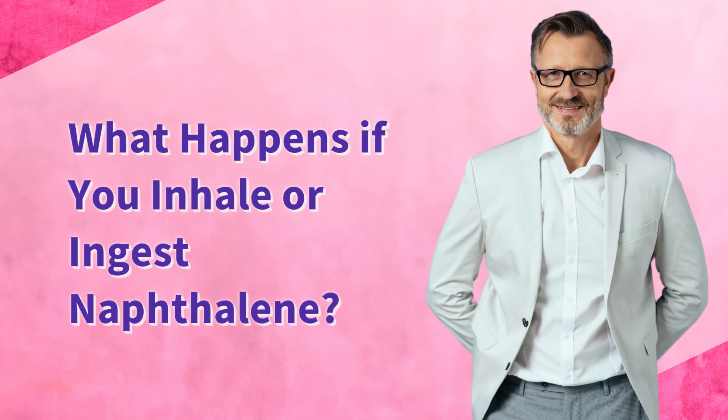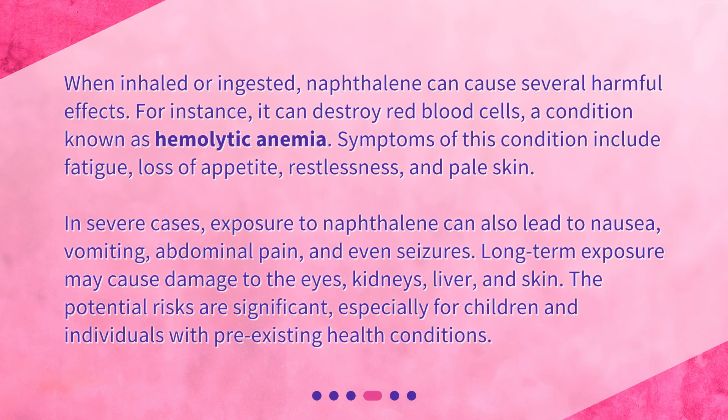What happens if you inhale or ingest naphthalene? When inhaled or ingested, naphthalene can cause several harmful effects. For instance, it can destroy red blood cells, a condition known as hemolytic anemia. Symptoms of this condition include fatigue, loss of appetite, restlessness, and pale skin.